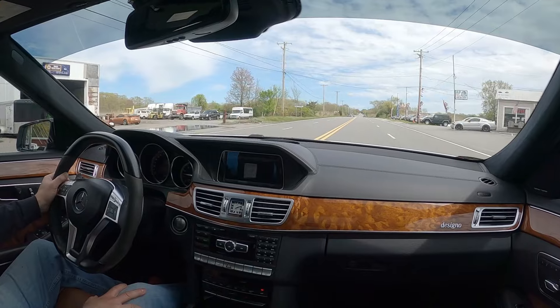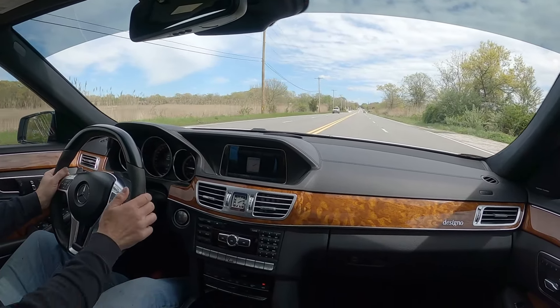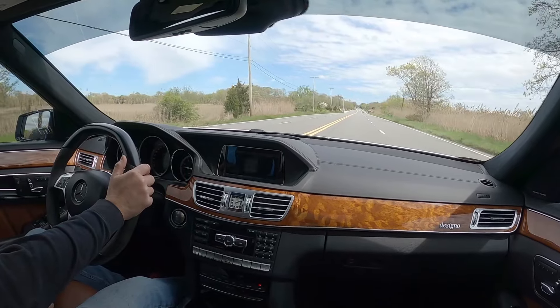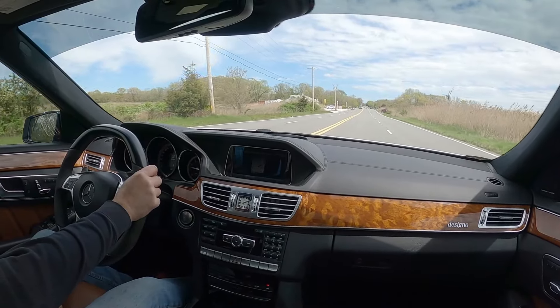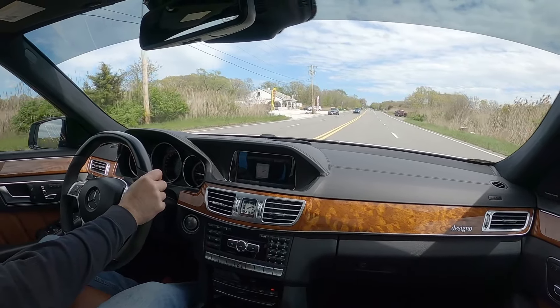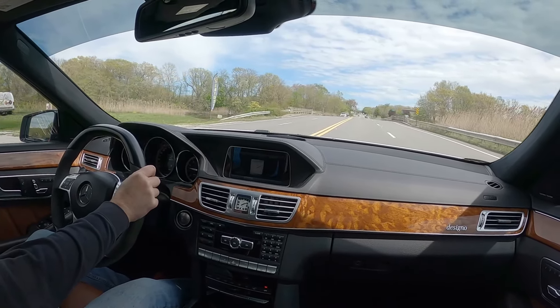We just wrapped up doing the paint meter presentation, going over and showing any imperfections on this 2014 Mercedes E63 S 4MATIC Wagon — video should be right before this one — and taking it up for a quick spin with Carl.